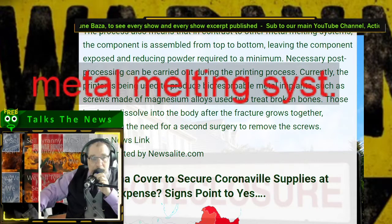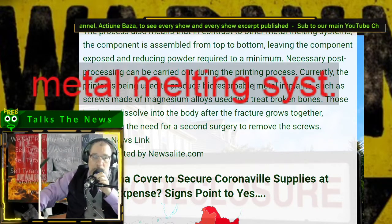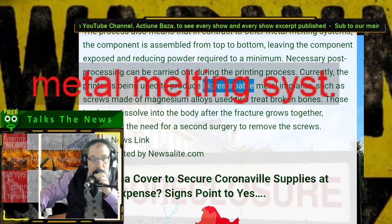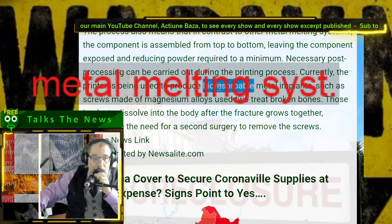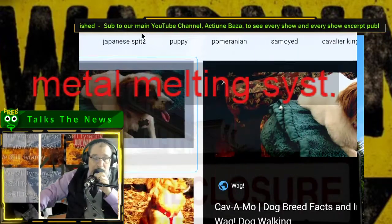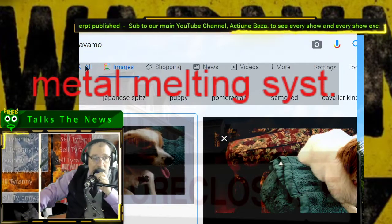Currently, the printer is being used to produce bioresorbable — ladies and gentlemen, we got ourselves a winning combination here. A bioresorbable stent, also called bioresorbable scaffold, biodegradable stent, or naturally resolving stent, serves the same purpose but is manufactured from material that may dissolve or be absorbed in the body. So we're talking about materials that you can absorb.